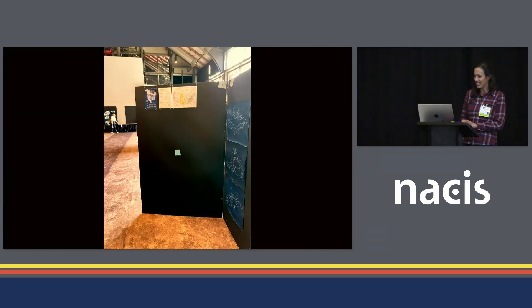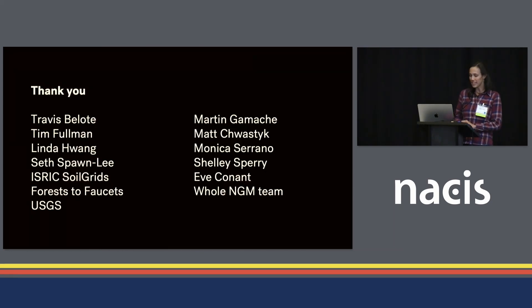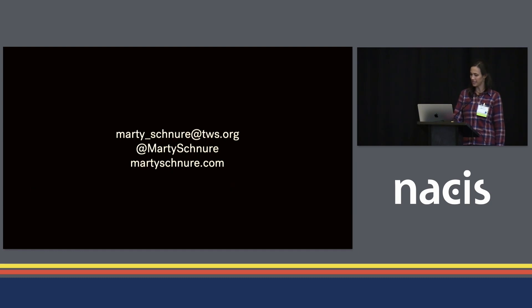Both maps I shared today are on board number one in the map gallery, looking small and lonely, so if you want to take a closer look, that's where you can find them. In closing, I'd like to thank all the people who contributed to this piece — especially all of my sources who shared their knowledge and data with me, as well as the leaders of all the initiatives featured on the maps. They are all doing fantastic work, and I appreciate them trusting me with it. A big thank you to my editors and the whole team at National Geographic for believing in my ideas and contributing so much to this. Thank you all for listening, and feel free to reach out anytime.